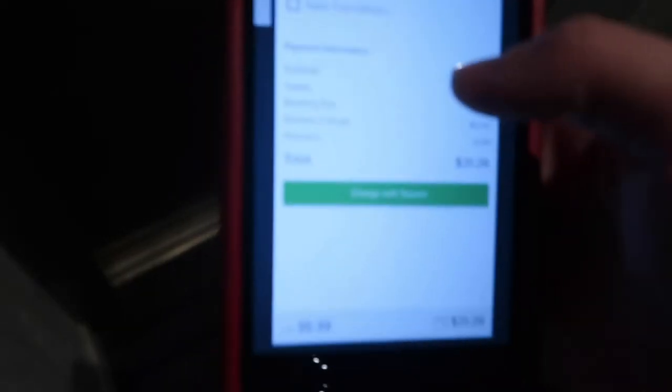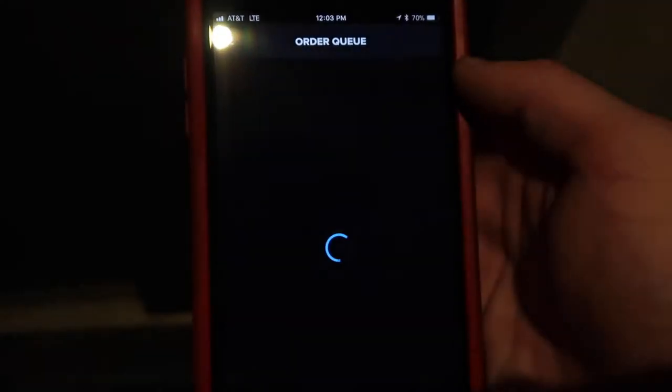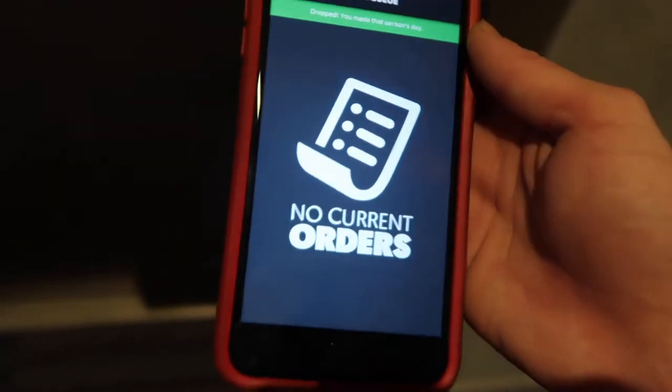You just click where you need to go, get to the customer's place, grab your Square, plug it in, knock on the door, and say how much it was. Pop it up on your Square, swipe the card, they fill out the information, and then Square takes you back to the DD app where you can complete the order. Click charge, swipe the card with your Square and tail, and complete the order. Now we just wait for another order.